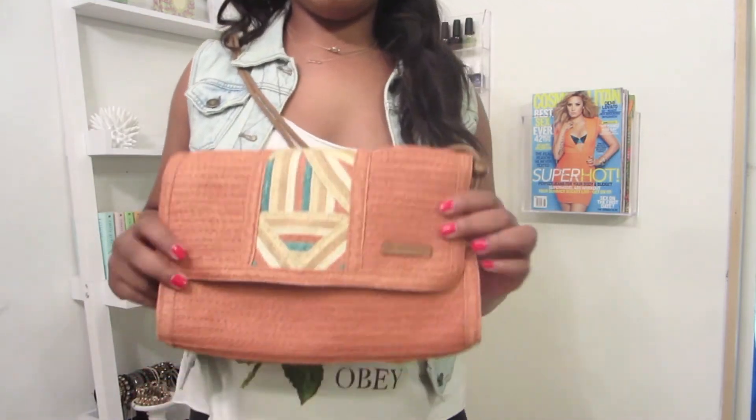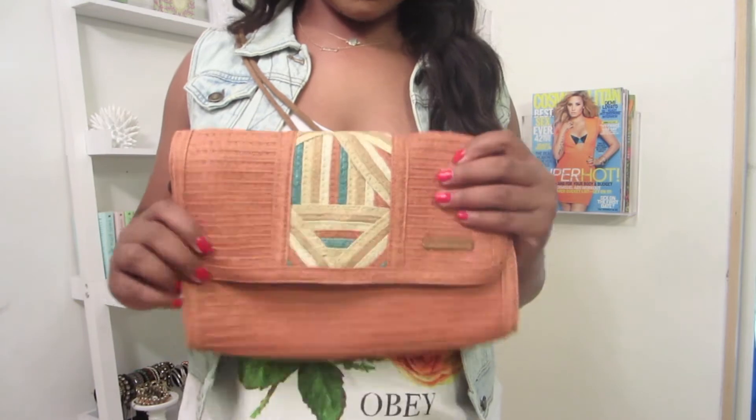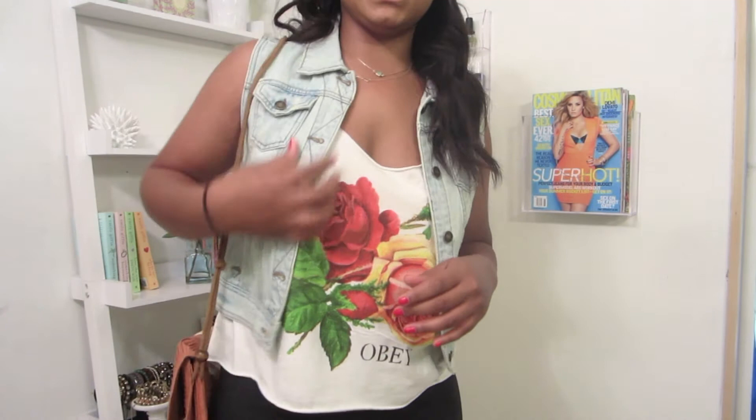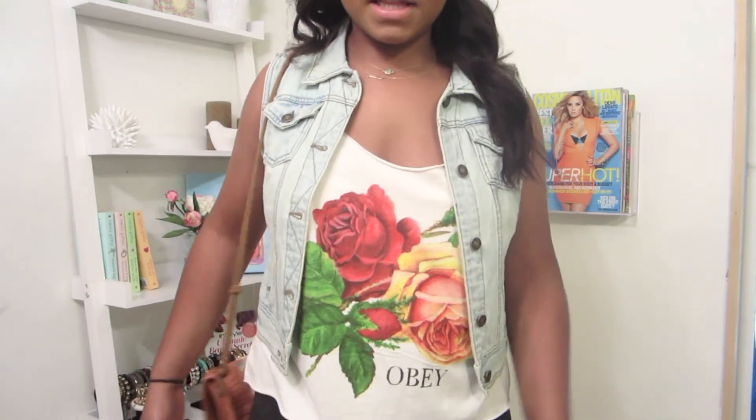It's orange, kind of — I think it's like wicker, like a basket kind of material — but it's really nice and I love it. I got it from Ross, so always looking for the deals! I just thought this kind of went well with the bright colors and stuff like that.